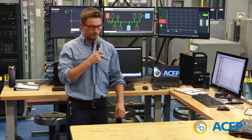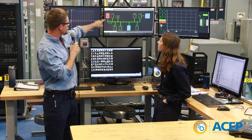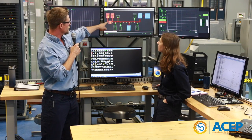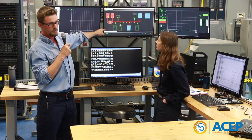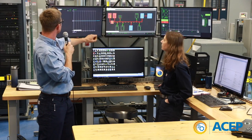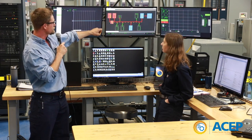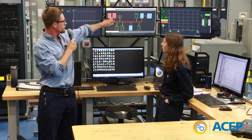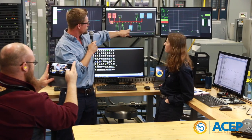The generator has started up. This is the one-line diagram of the lab. Each box represents a different component. These are the circuit breakers — Dave just closed the circuit breaker and energized our main bus with the diesel generator. Everything that is red is energized, everything that is green is not energized. So our generator is energized and our bus is energized.